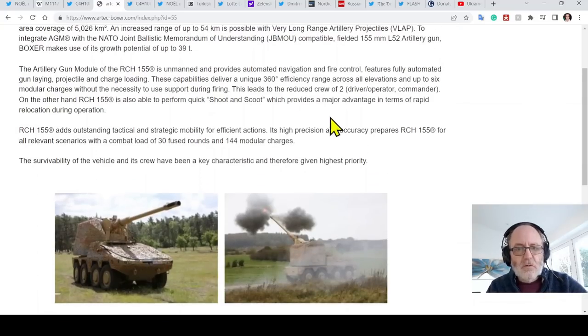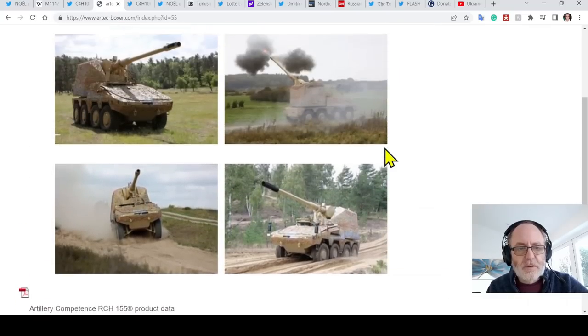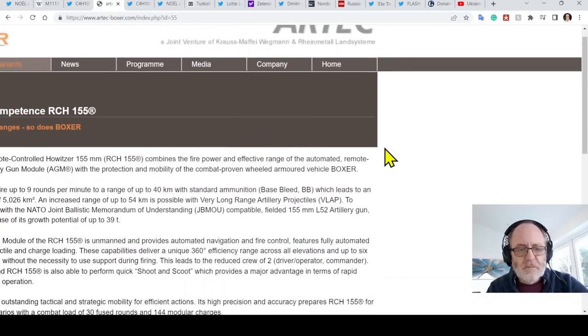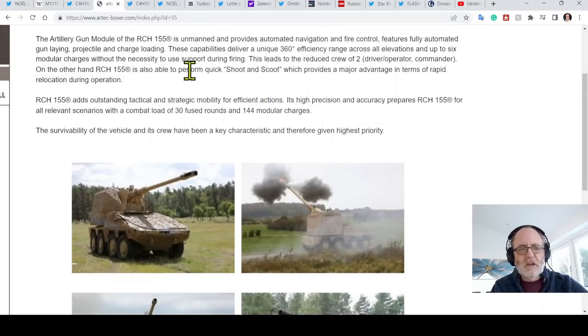It's really good for shoot-and-scoot, which is absolutely what you'd want with something like this. It's a really good, nifty little self-propelled gun. It leads to a reduced crew of just two — a driver-operator and a commander. The RCH-155 is able to perform a quick shoot-and-scoot, which provides a major advantage in terms of rapid relocation during operations.